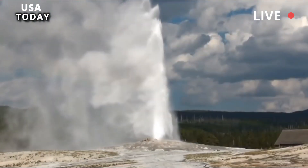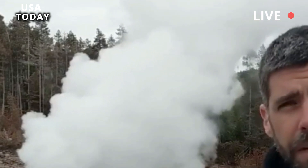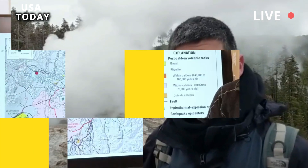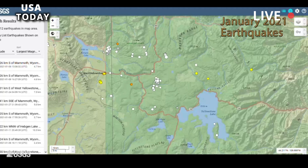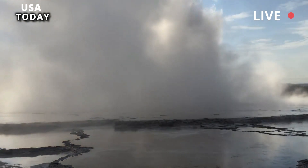The eruption happened on Geyser Hill, near the famous Old Faithful Geyser. Michael Poland, a research geophysicist and scientist in charge at the Yellowstone Volcano Observatory, told Live Science the activity seems to have started on May 24.